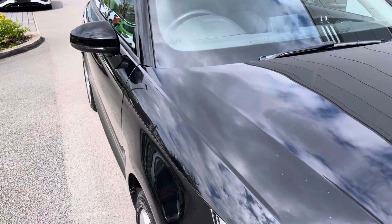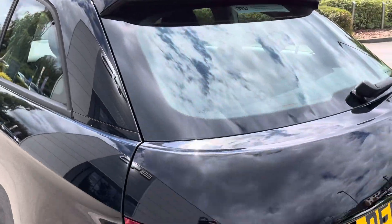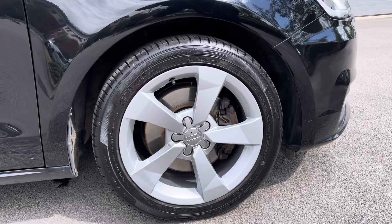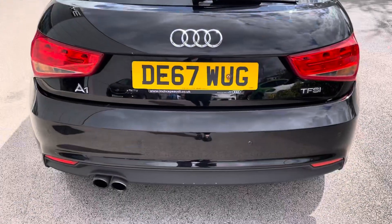It has got halogen headlights with front and rear fog lights to illuminate your night driving, and to finish off the exterior look it's standing on these 16 inch alloy wheels in the five spoke sport design.